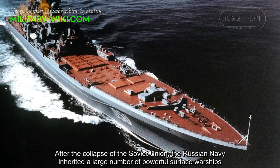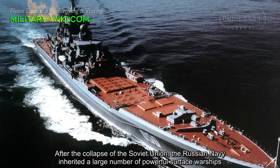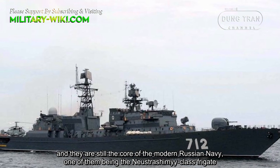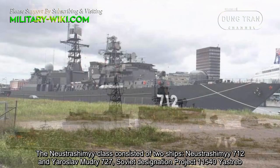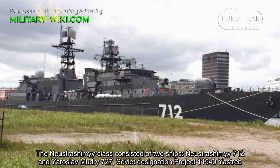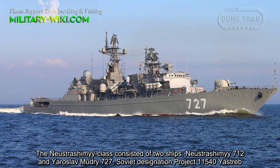After the collapse of the Soviet Union, the Russian Navy inherited a large number of powerful surface warships, and they are still the core of the modern Russian Navy, one of them being the Neustrashimy-class frigate. The Neustrashimy-class consisted of two ships: Neustrashimy 712 and Yaroslav Mudry 727.